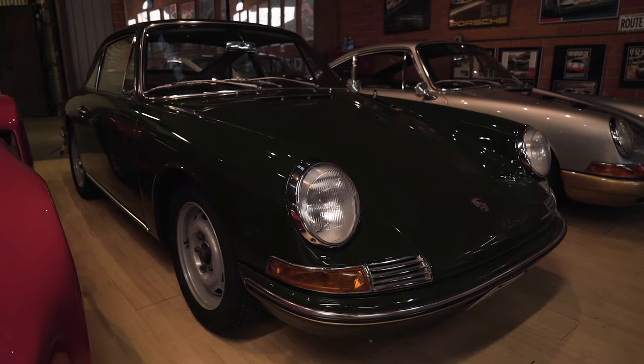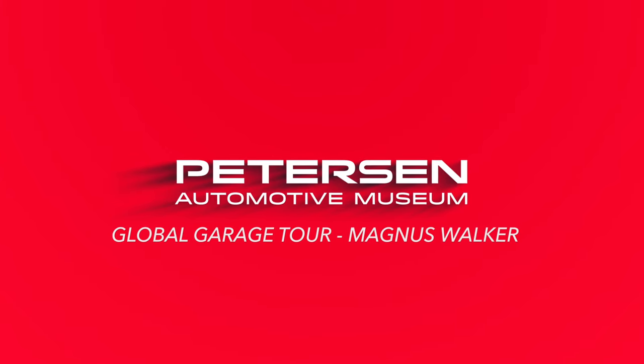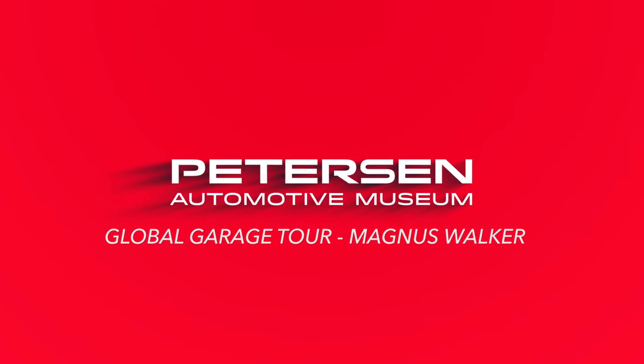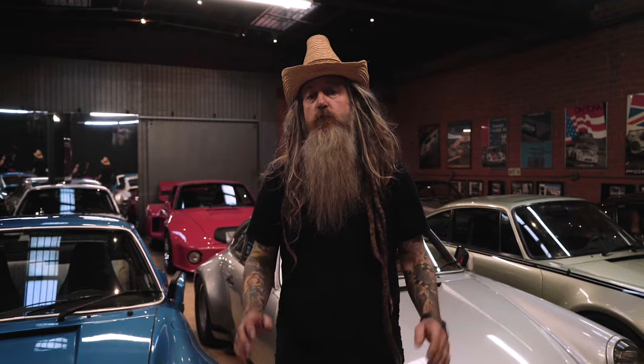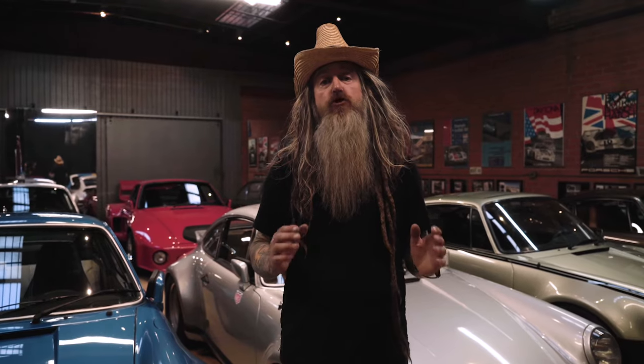I suppose I'm known for basically customizing cars, but half of my collection is somewhat bone stock if not slightly modified. When it comes to Porsche, I'm a goal-oriented collector and I'm all about everything from front engine, mid engine, rear engine, both air and water cooled.